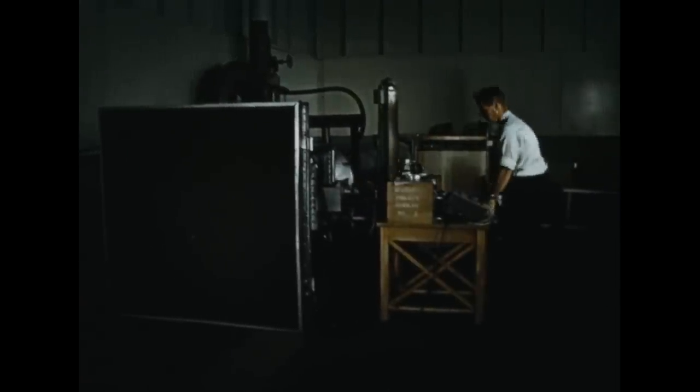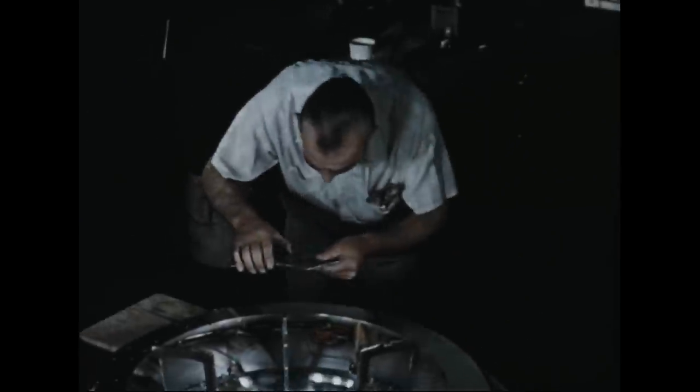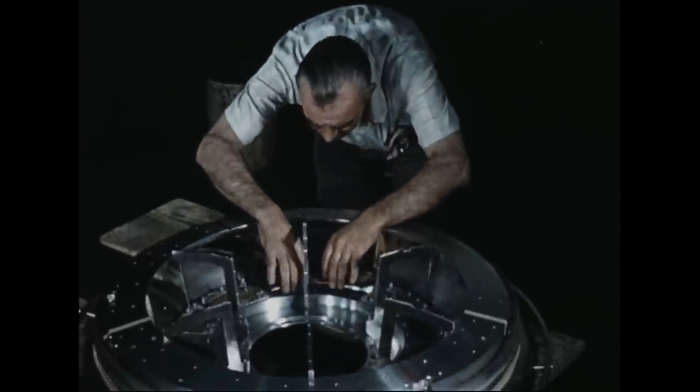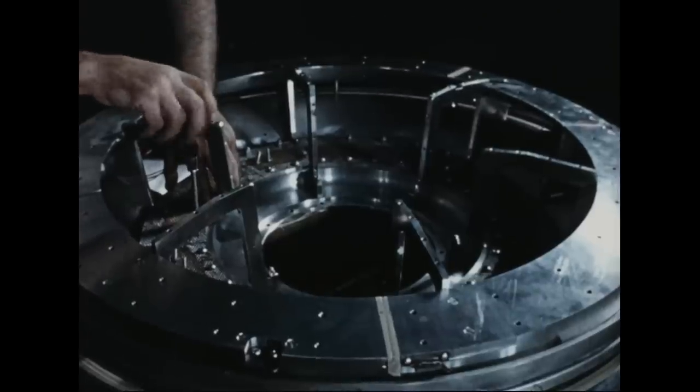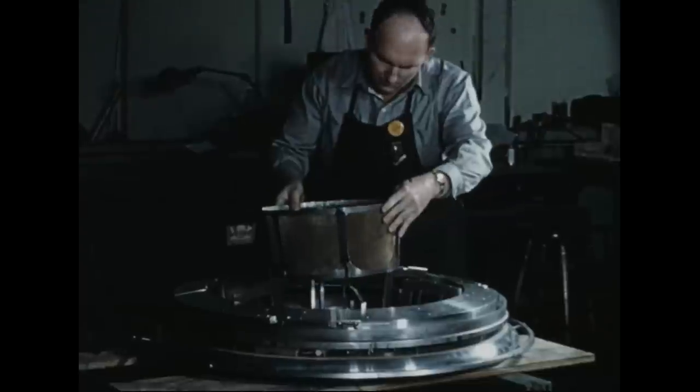A 1/20th scale model designed and manufactured for use in the Avro ejector wind tunnel provided preliminary data on the aerodynamic characteristics of the Avrocar, both in hovering and in forward flight. To provide more detailed aerodynamic data, a 1/5th scale model of the Avrocar was designed and constructed for testing in the Massey Memorial Wind Tunnel at Wright Air Development Center.